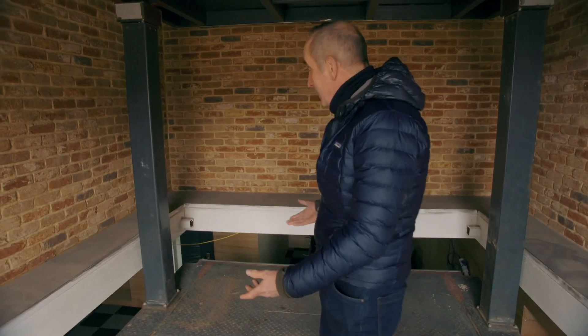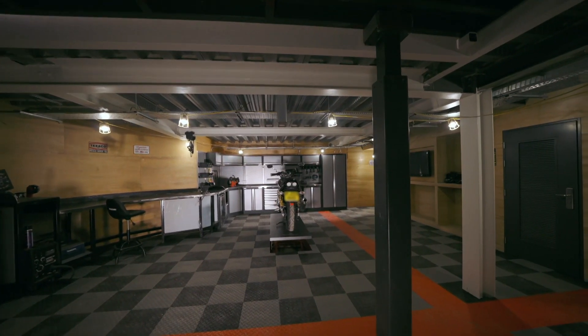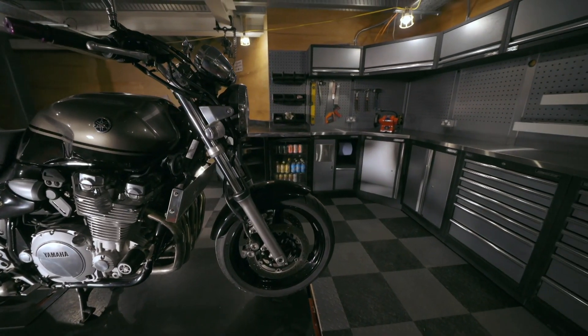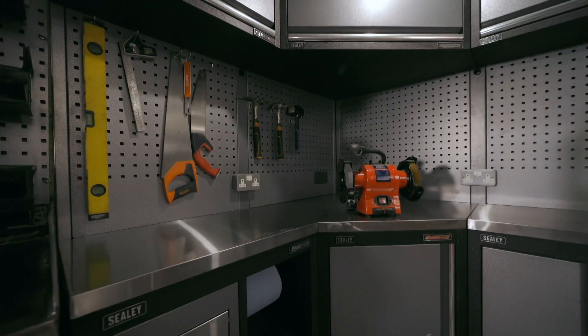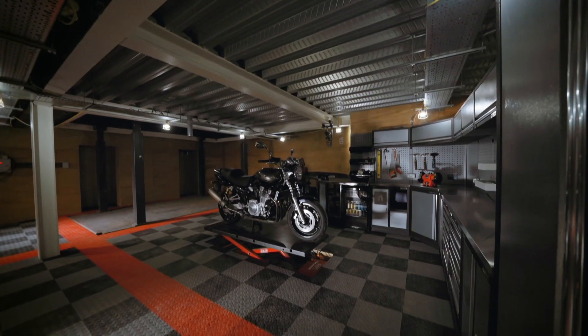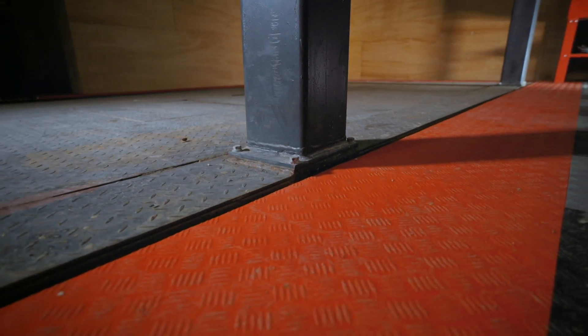And the world beneath comes into view — and what a world it is. Tim and Michael have crafted a workshop like nothing seen before. Asked why they didn't take a rougher, more ready approach, Tim explains: he likes to work in a nice environment. The lift is level with the floor — it's about making things look nicer and making life easier.